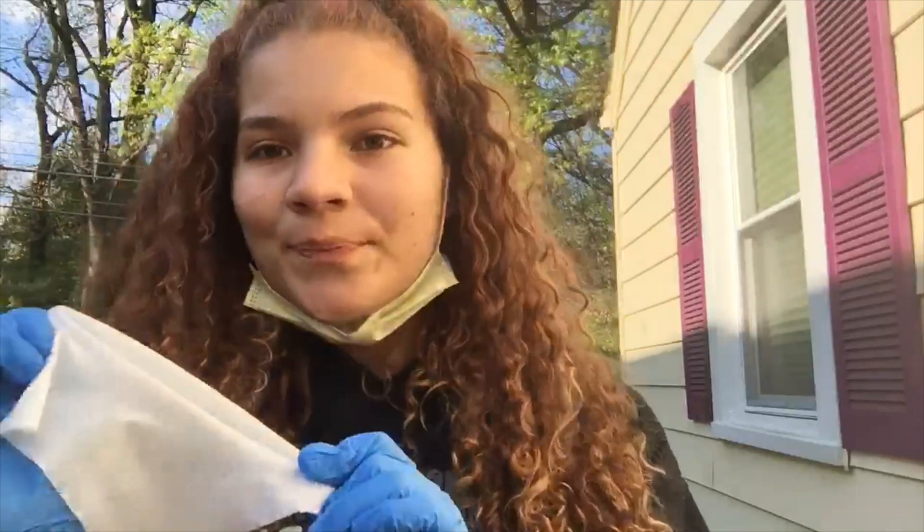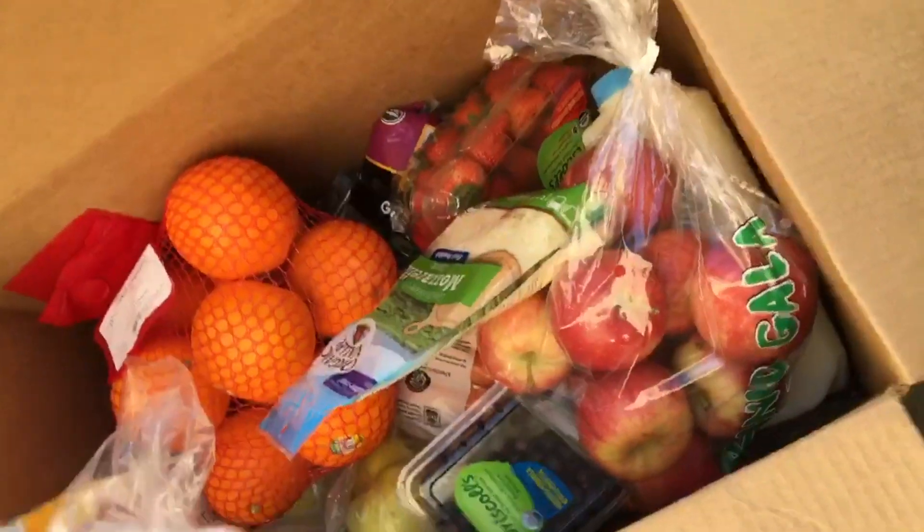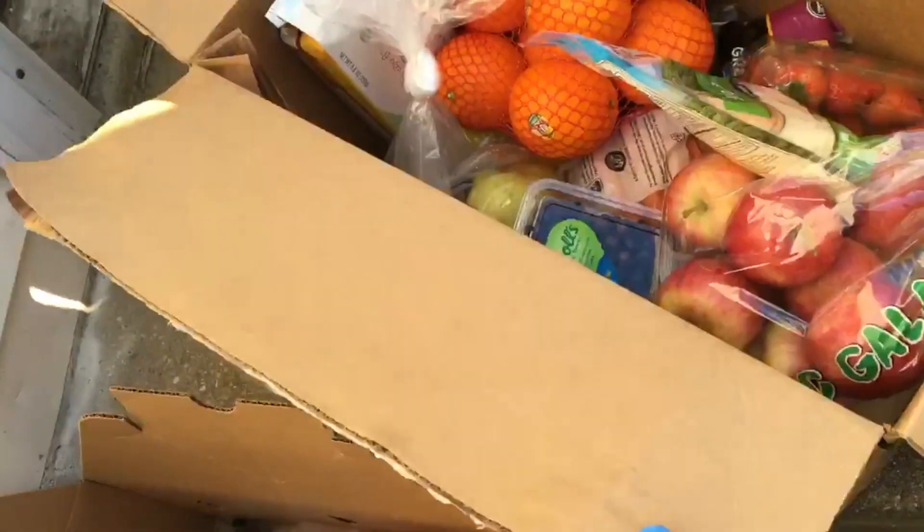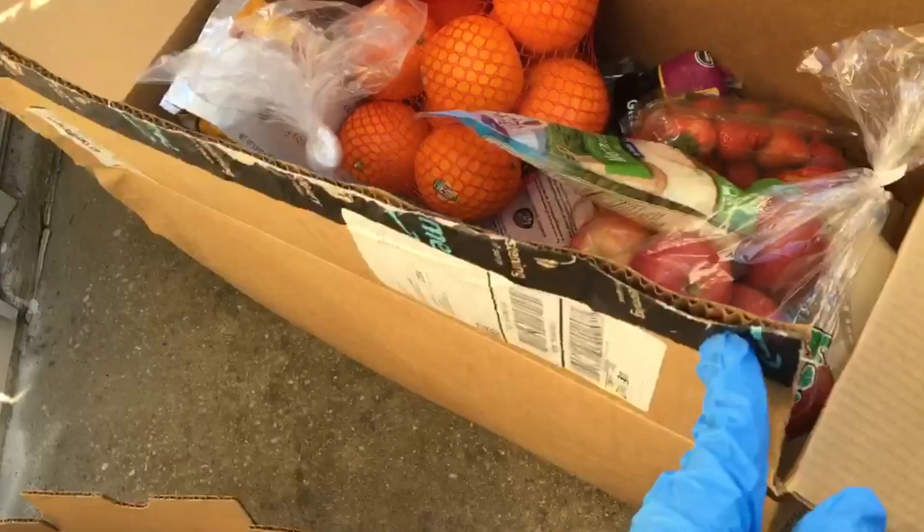We learned all of this from a YouTube video by a doctor who was talking about how he disinfected his own groceries. When it comes to fresh foods like veggies and fruit, make sure you give them a really good wash in the sink. Everything else that comes in plastic, just wipe it down with a disinfecting wipe and you're good to go. Here we have our clean box of groceries.